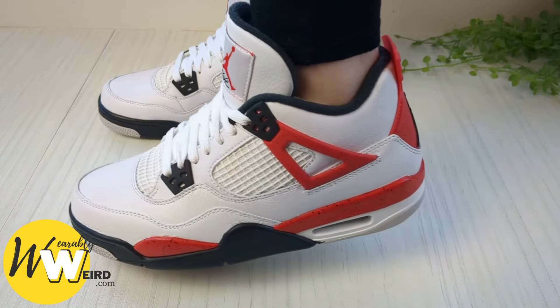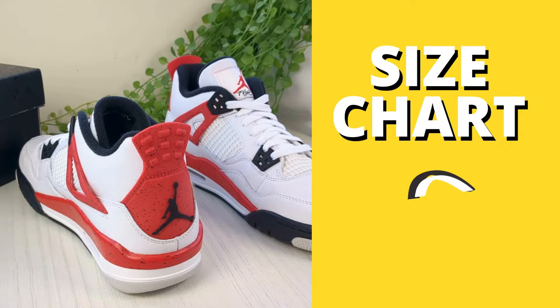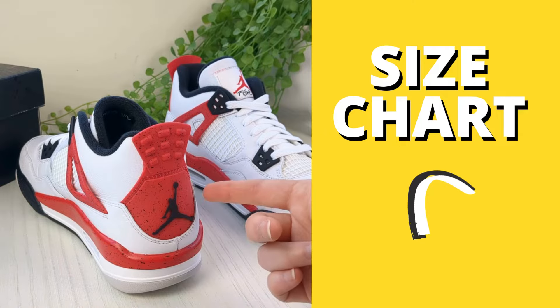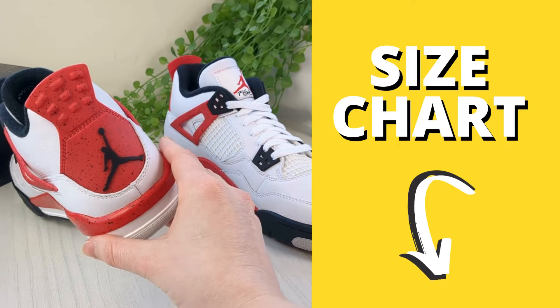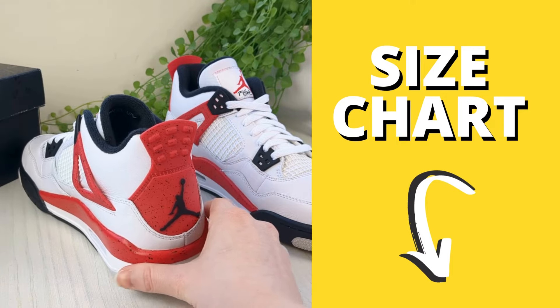Before getting your own pair it's always best to use the official Nike sizing charts, which I have linked below for you. Using these sizing charts will make sure you get the perfect fit first time and don't have to bother with returns — and I know I hate doing returns, so double check those.